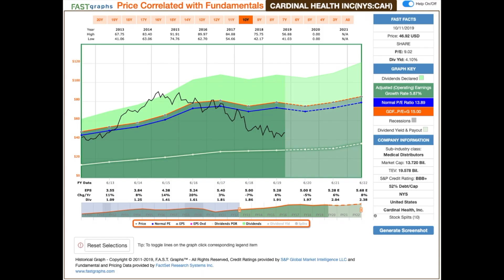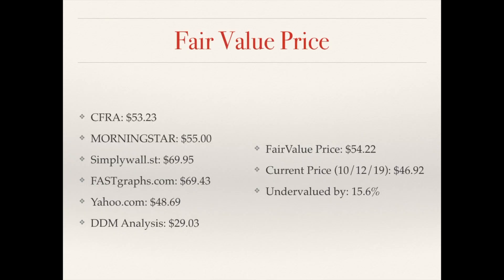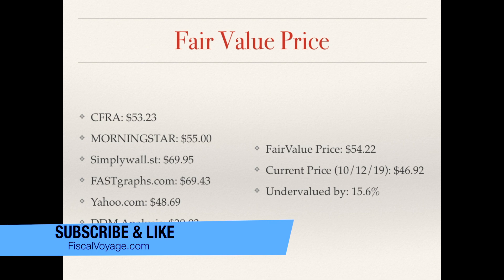Looking at the FAST Graphs: the black line is the monthly closing price, the blue line is the normal PE, and the orange line is the earnings PE average of 15. As you can see, the monthly closing price is much lower than the normal PE and the average earnings PE of 15, so it looks like the company is undervalued. For fair value estimates: CFRA has a fair value of $53, Morningstar $55, Simply Wall St $69, FAST Graphs $69, Jaguar $48, and my dividend discount analysis at $29. Averaging out those six estimates gives a fair price of $54.22.